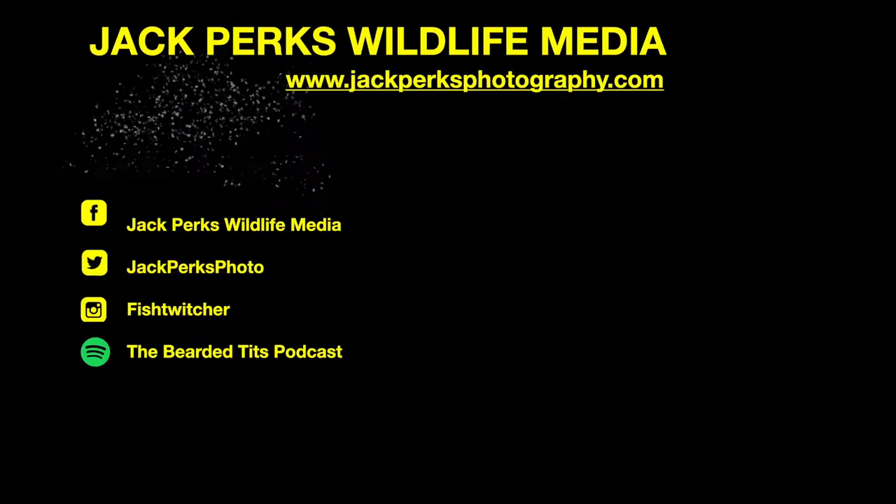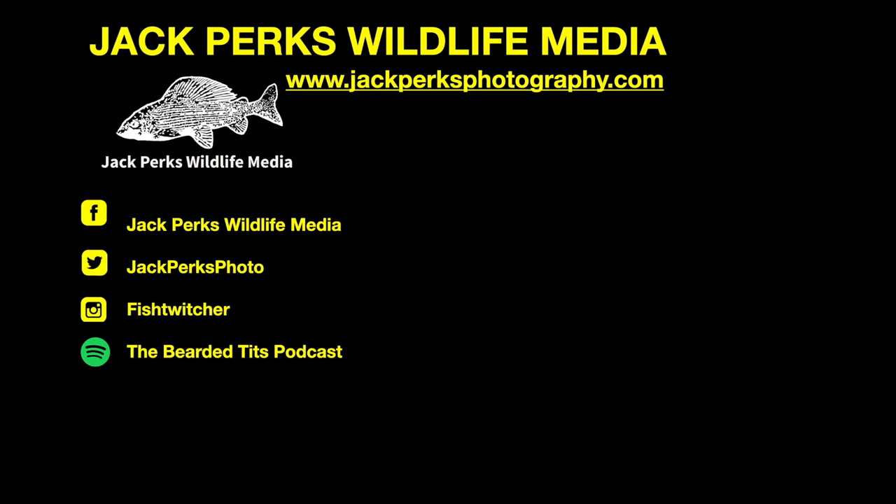Thanks for watching. Don't forget to like, share, and subscribe, and why not check out our other fact files here. There's also the Bearded Tits podcast which I host. Until next time, cheers.